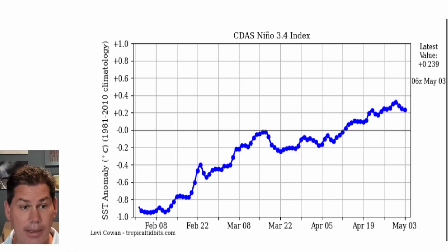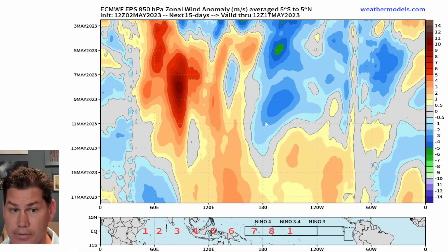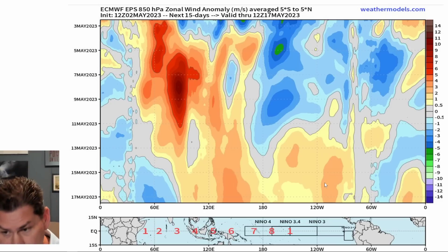We've had some cooler-than-average temperature anomalies come back, but that looks to be short-lived. We're now going to be seeing another westerly burst down into the Pacific, with westerly winds coming back and above-average temperature anomalies returning. So we'll start to see that trend go upward again in the coming weeks going forward.